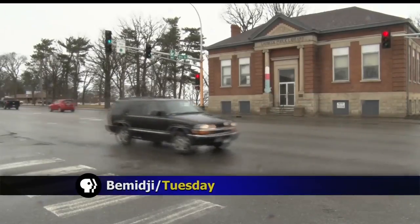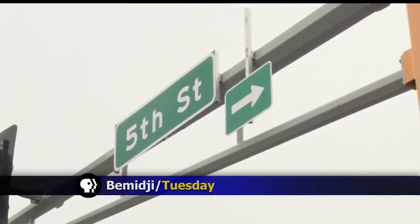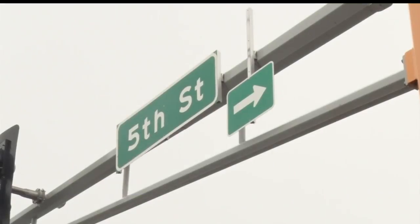The city of Bemidji is another step closer to making three intersections and crosswalks more stylish. The purpose of the decorative crosswalks is to make vehicular traffic more aware of pedestrians crossing and provide a pedestrian crossing to the downtown. Crosswalks at the intersections of Highway 197 at 5th Street, 3rd Street, and 2nd Street will get the upgrade.